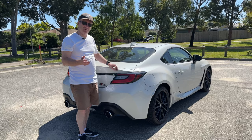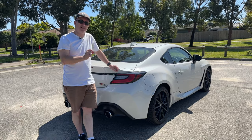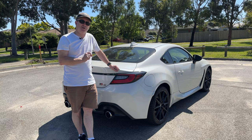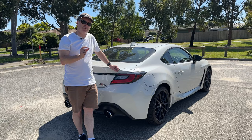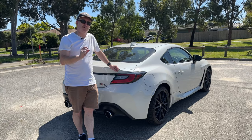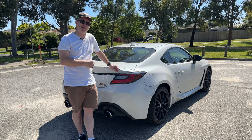In terms of performance, it does zero to 100 in 6.3 seconds — exactly the same as a Mark 8 Golf GTI with a seven-speed dual-clutch gearbox, and that car has slightly more power but a lot more torque. So it's interesting to see that this manual GTS is still pretty quick off the mark.